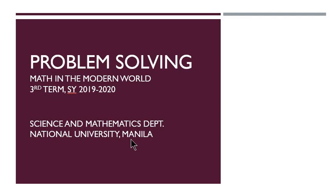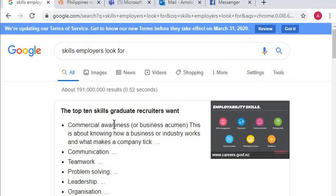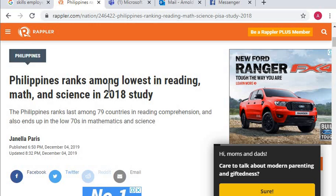Problem solving is very important. We cannot stress this enough to you students, not only because it will enhance and develop a lot of skills in you, like your analytical thinking skills, like your creativity, but more so because nowadays a lot of employers look for this skill in you guys. We also wish to address this concern that in 2018 we are ranked among the lowest in mathematics, reading, and science. To be able to solve problems, you need your reading comprehension skills as well as your mathematical thinking skills.